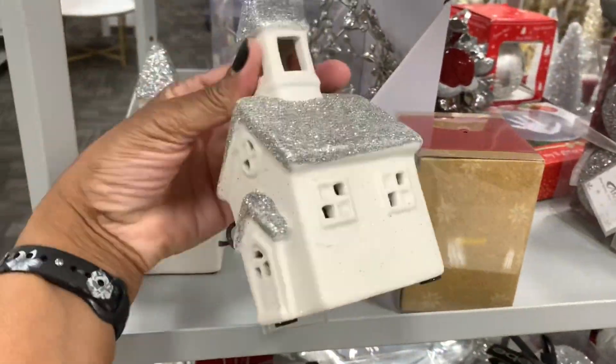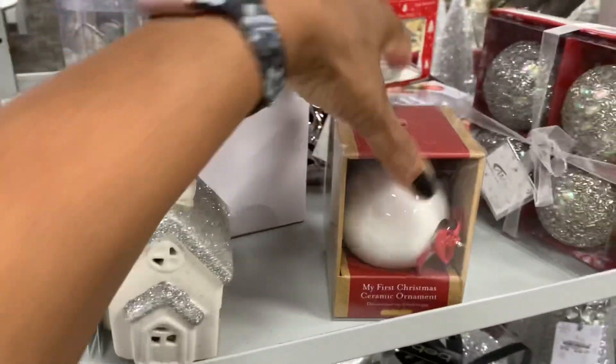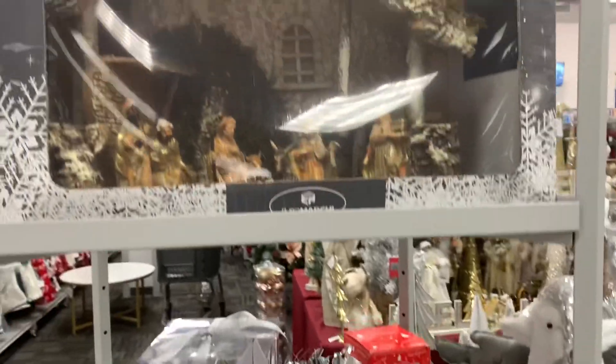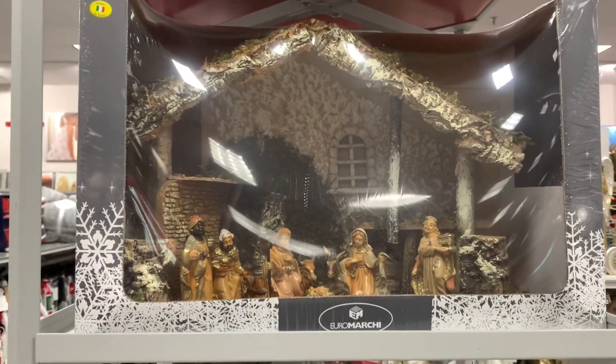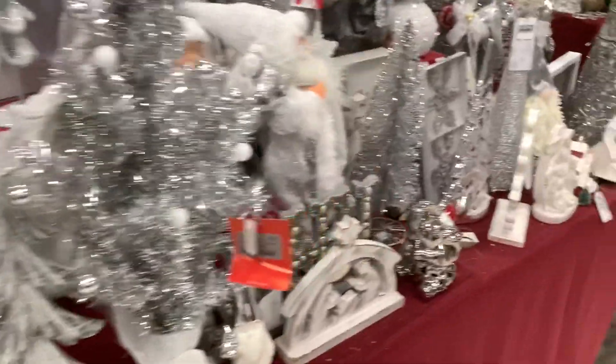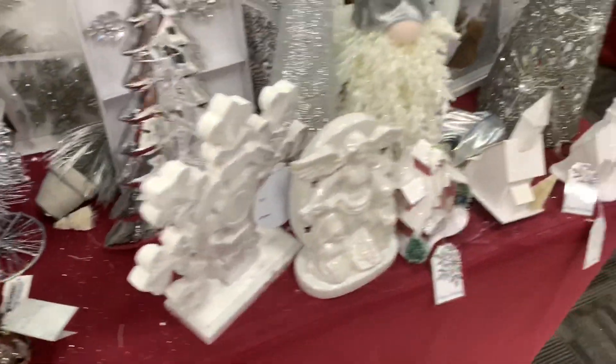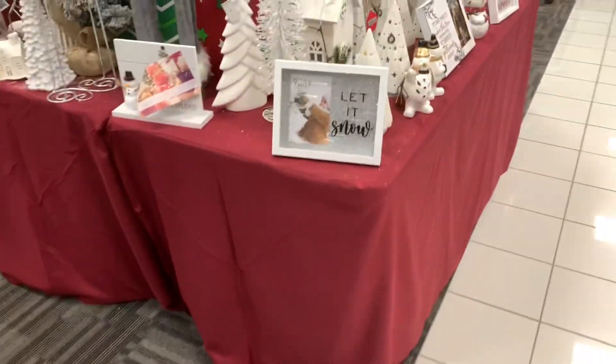They have these little church houses right here — these are going for $4.99. They have that large nativity scene right there — not sure what the price of it is. Thanks so much for watching, and I will see you on the next video. Bye, guys.